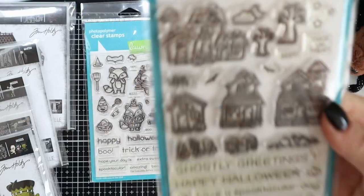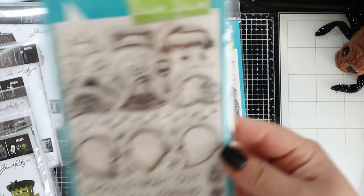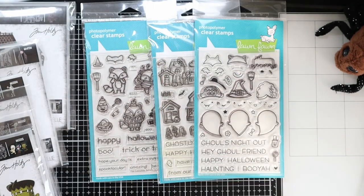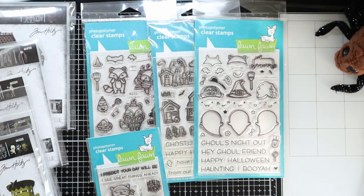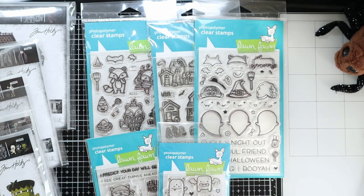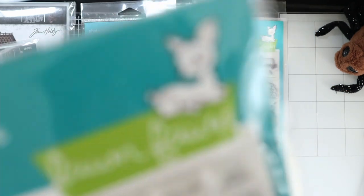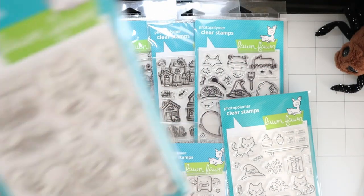We also have Spooky Village, Booyah, Fortune Teller Tabby, Monster Mash, and from the new release I've got Perfectly Wicked and the Perfectly Wicked add-on.